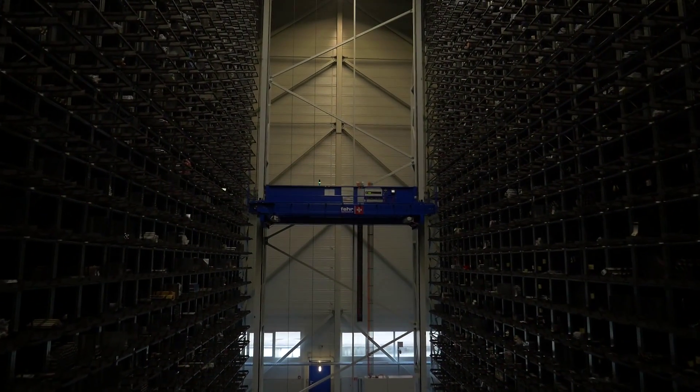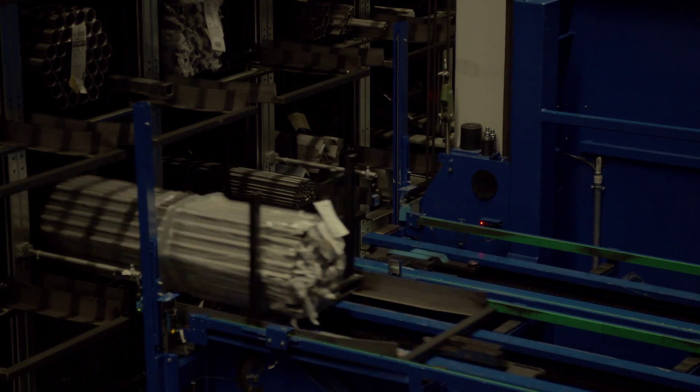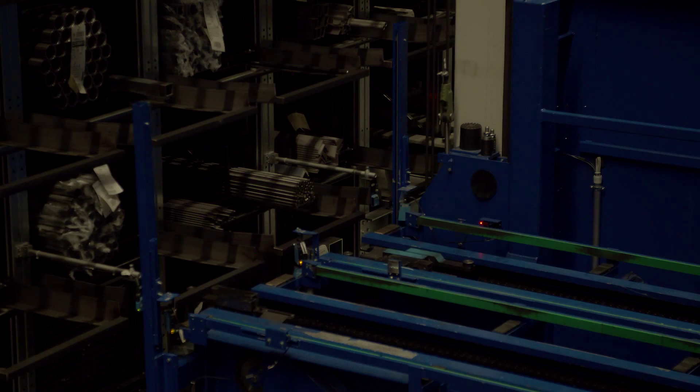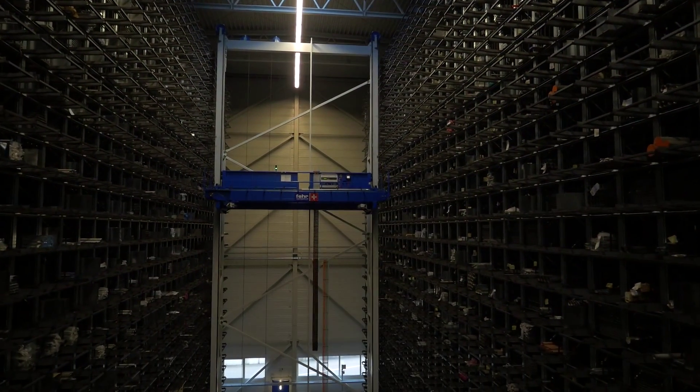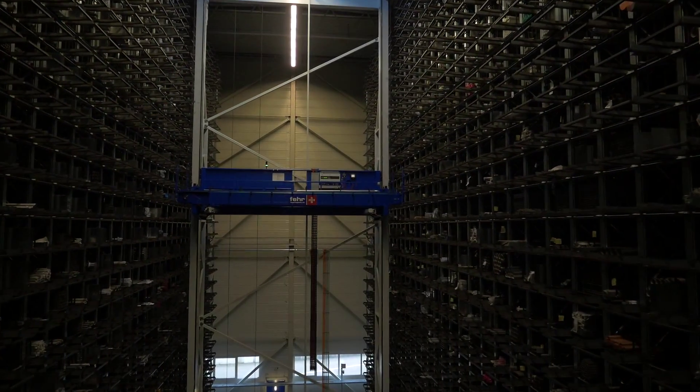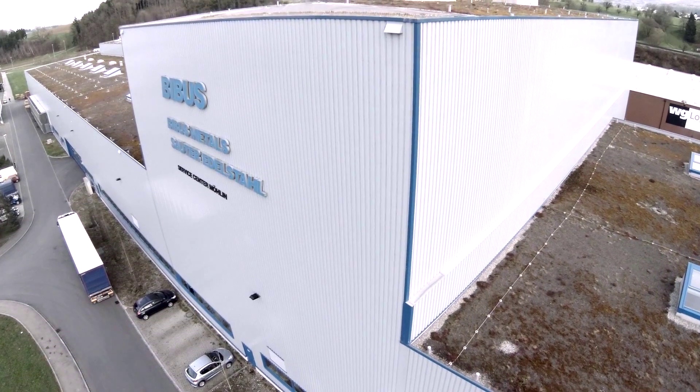23 meters high, 50 meters long, over 3,000 individual storage locations and a performance of over 60 cassette movements an hour. These are the imposing statistics for the Fair Honeycomb.